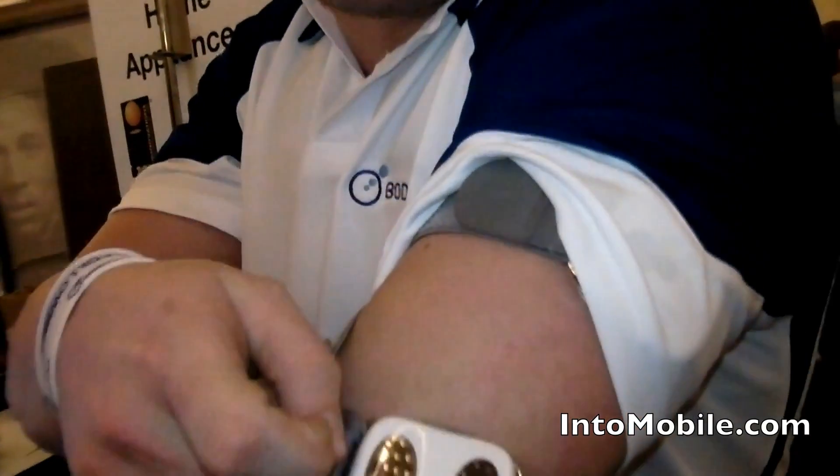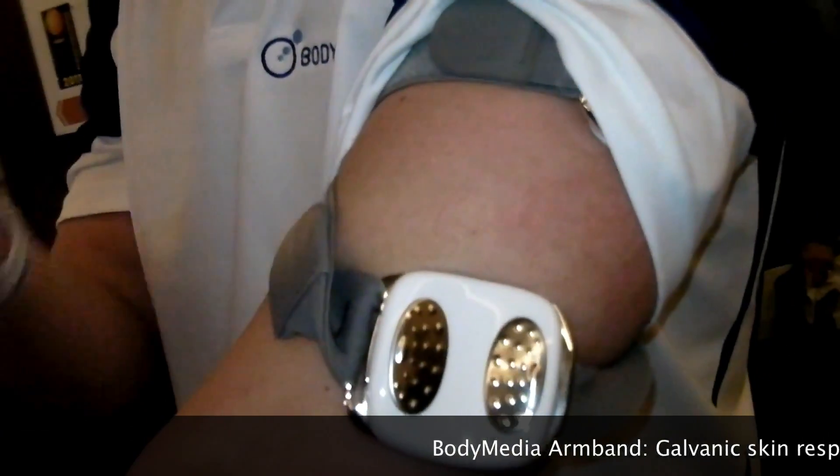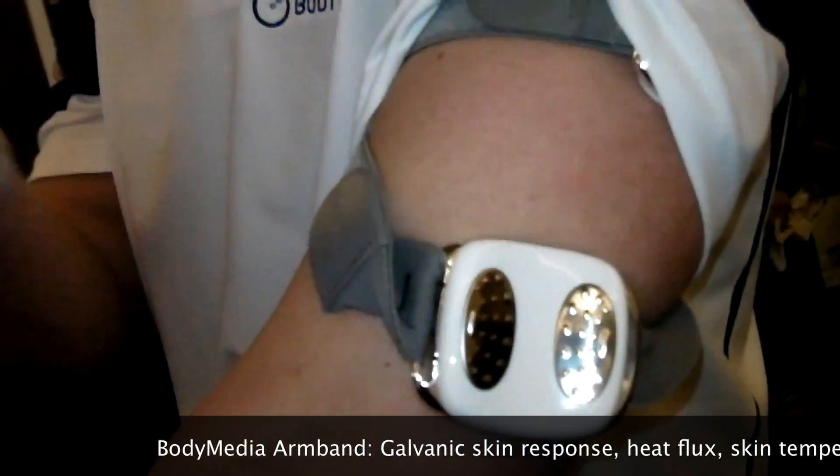This is the Body Media Arm Band. It's an arm band that you wear throughout your entire day. It tells you how many calories you burn, how many steps you take, how active you are, and how well you sleep at night through our patented sensor technology which measures galvanic skin response, heat flux, skin temperature and your motion.